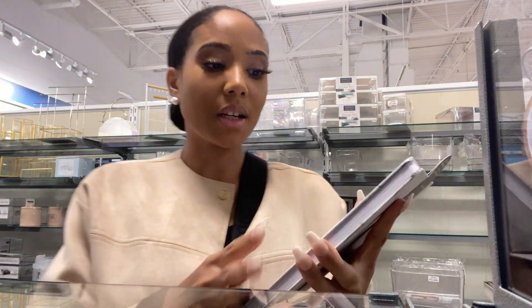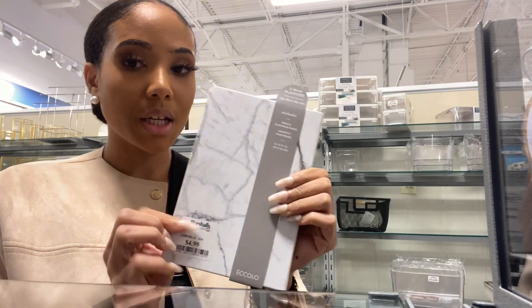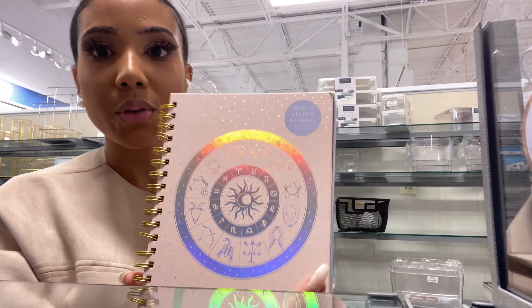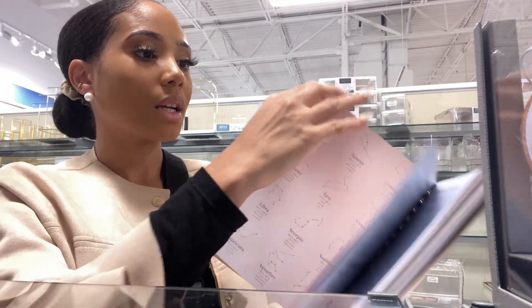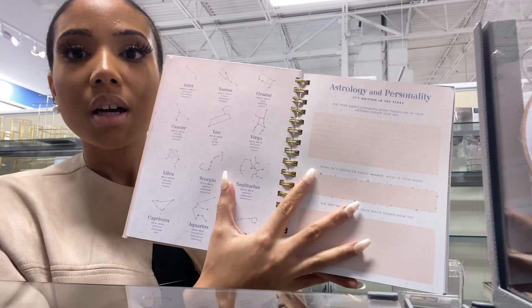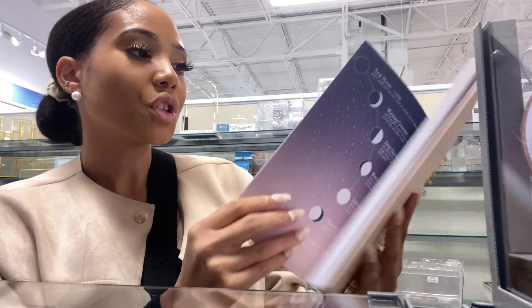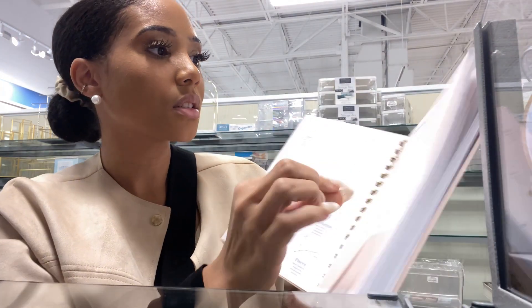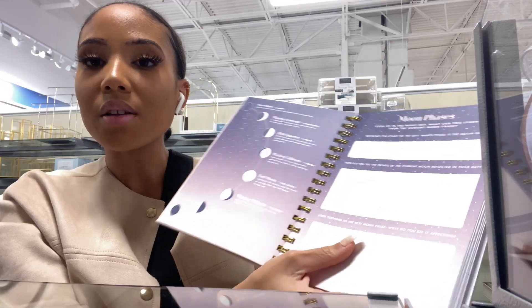They have some 2023 planners — this one is $4.99, so I might get this one. I also found another cute one — like an astrology journal, but it's guided. It has all these things in it: you can put your astrology and personality, it has all the signs, and then it has like the moon phases. All of that good stuff.